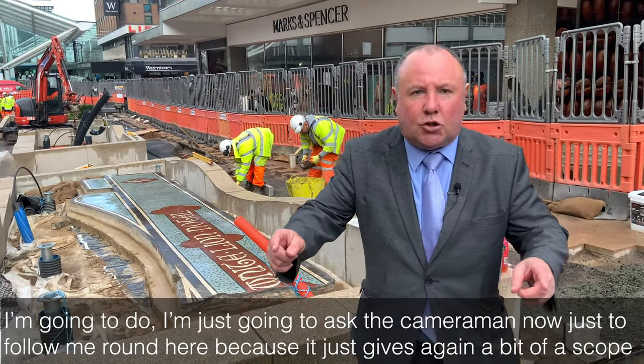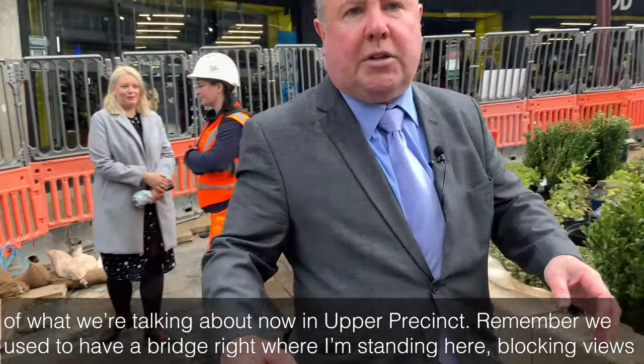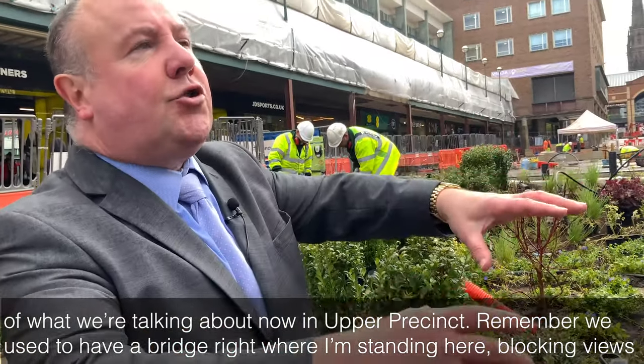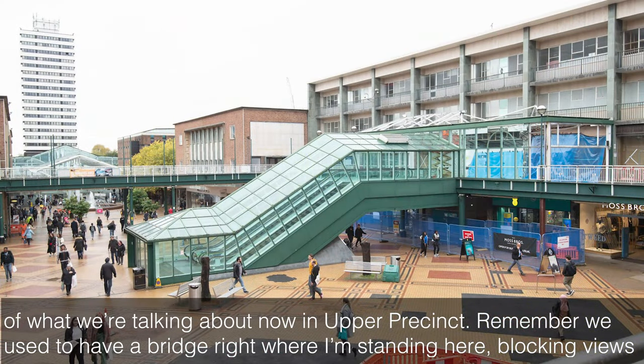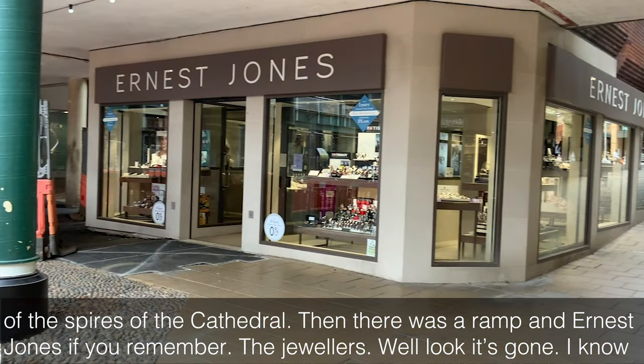I'm just going to ask the cameraman to follow me around here, because it gives a bit of a scope of what we're talking about in Upper Precinct. Remember, we used to have a bridge right where I'm standing here, blocking views of the spires of the cathedral.